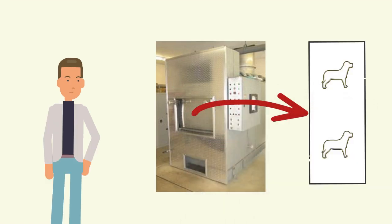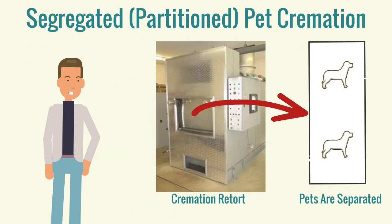The second option is private, segregated cremation. This means more than one pet is in the cremation chamber, but there is a partition between them. There is no guarantee that the pets' remains won't be commingled together.